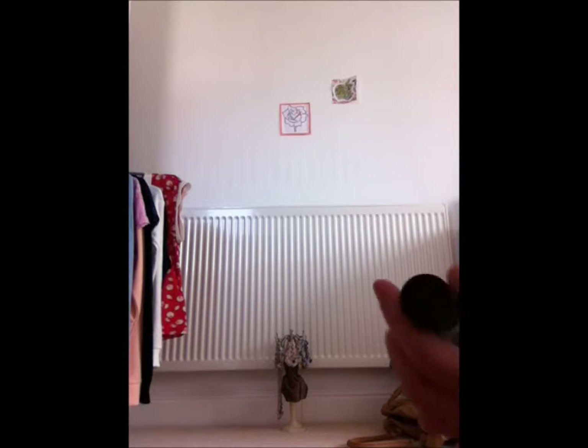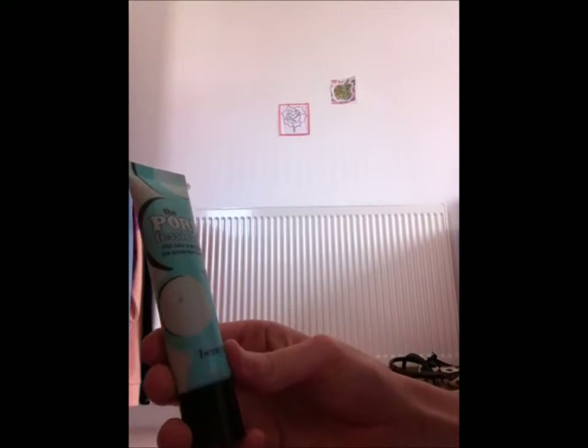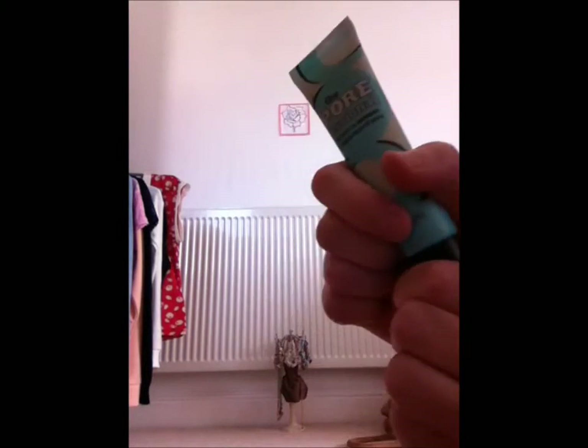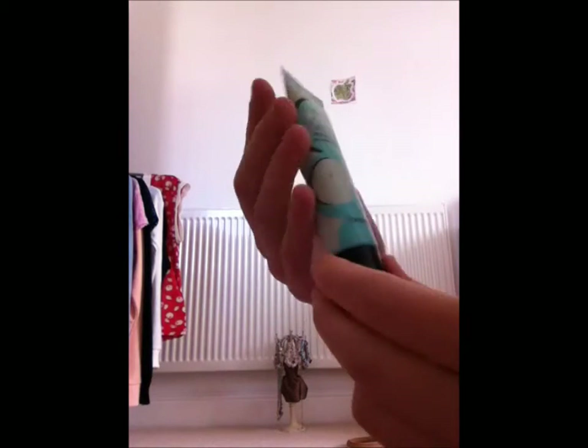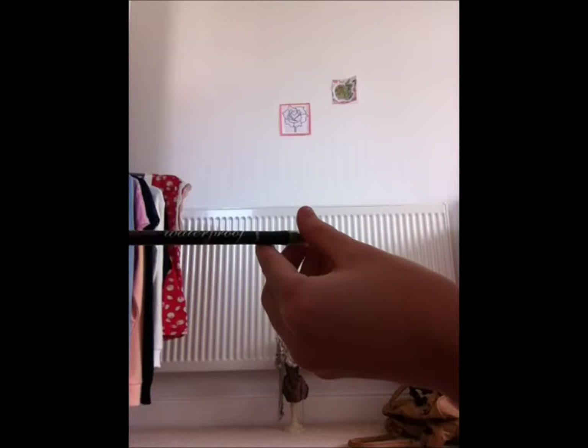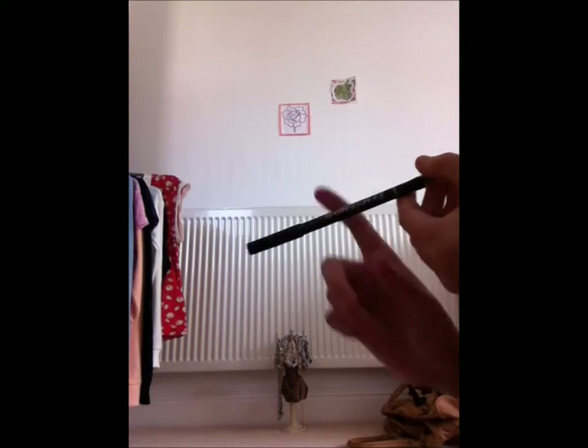We've got Posie Tint here, which is like a pore-balm to minimize the appearance of pores. It's oil-free, lightweight, translucent and silky, so it leaves a really nice finish.